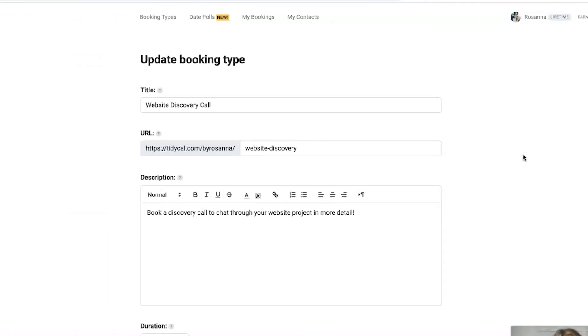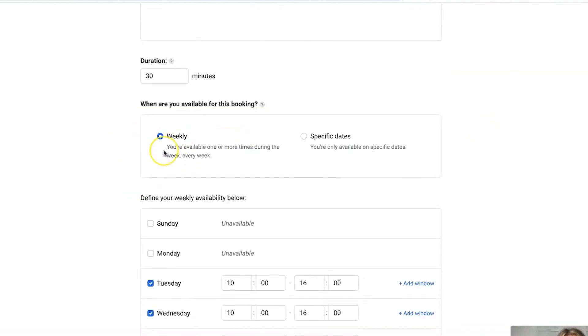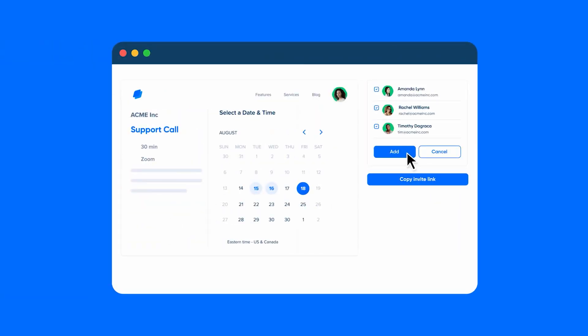If you want a wide variety of appointment types at your disposal, you're in luck. Both TidyCal and Calendly have an unlimited number, so you can create the exact type of schedule that suits your workflow. The similarities don't end there either — both platforms allow you to embed schedules into a website, create appointment packages for easy organization, Zoom integration, and email support.